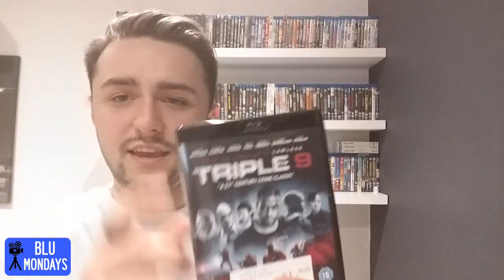Next I got RIPD with Ryan Reynolds - a 3D title. Never heard of this film before, £1.50 for a 3D film, I'm always gonna pick it up. It doesn't sound too bad, I'm guessing it's probably quite bad but give it a try - £1.50, why not. And the last title - Triple Nine. Never heard of this film but it looks really good with some really nice art. Comes in a really nice black case. The reviews aren't amazing but for £1.50 I thought I'd give it a try. It's got Anthony Mackie - the Falcon from the MCU - and also the guy from The Walking Dead with the crossbow.